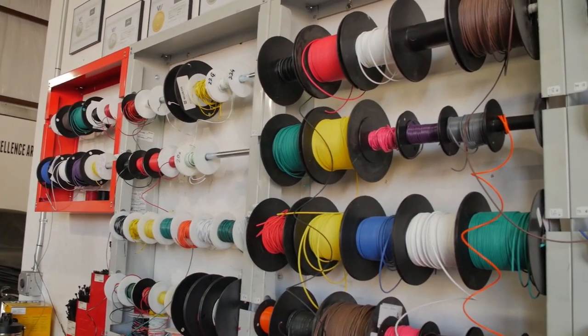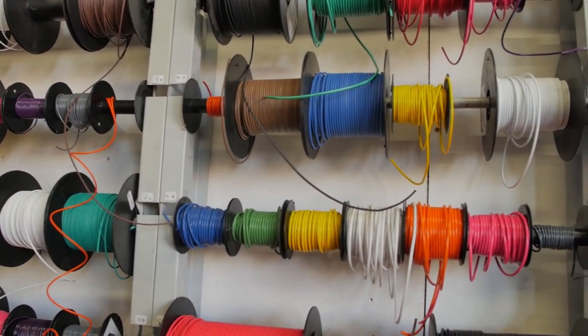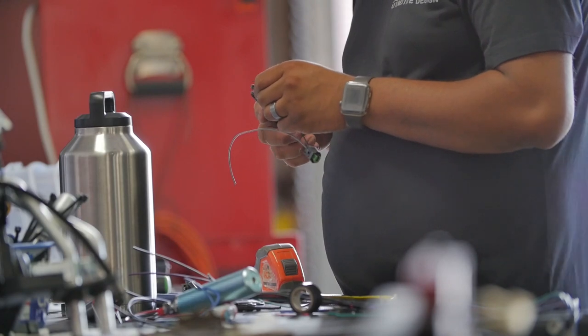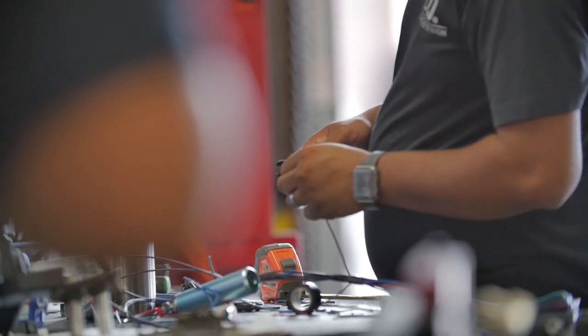My name is Buck Beavers and I am the lead technician in the electrical department. The purpose of the electrical department is basically to breathe life into these vehicles. Without the electrical system, the engine wouldn't run, the lights wouldn't work. It would just sit there and look pretty.